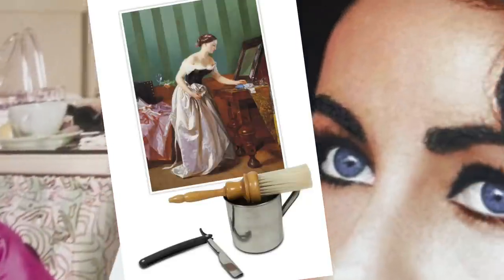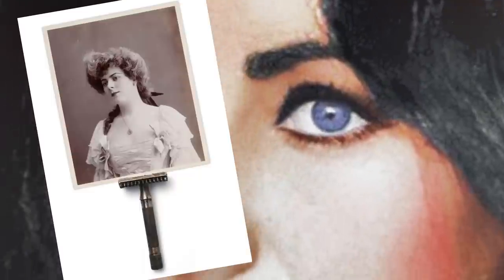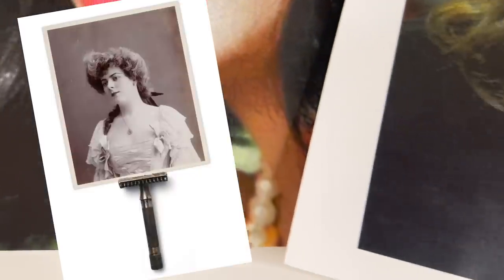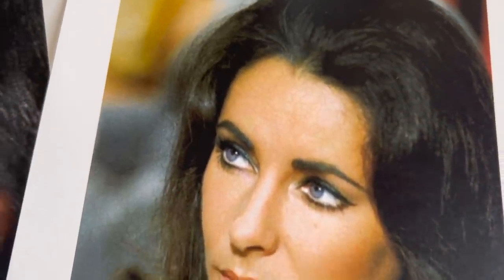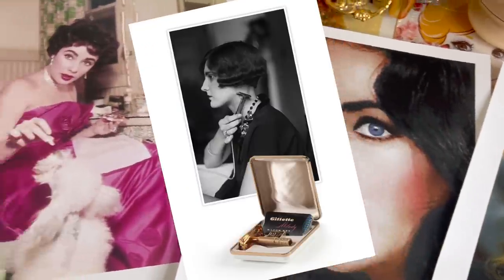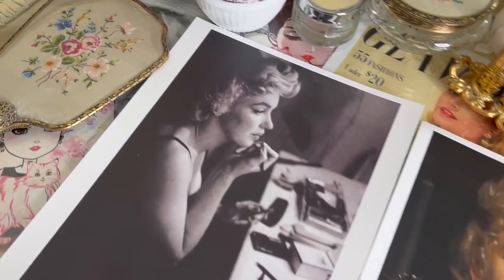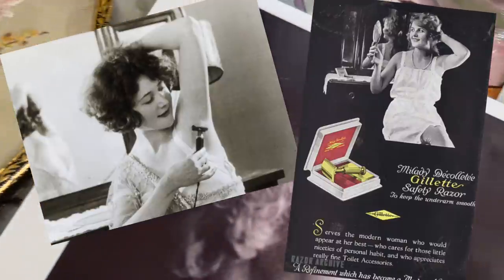Instead of razors they employed an industrial depilatory machine and handmade devices. A T-shaped safety razor was invented in the 19th century and was used instead of homemade hair removal creams. Shaving was associated with masculinity at the time, so men considered it their personal domain. Women gradually adopted razors since they were a less expensive and less painful alternative to conventional hair removal procedures. Underarm shaving became common as women's sleeveless dresses grew popular in the 1920s.